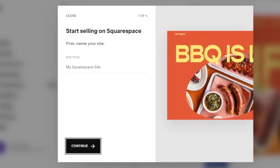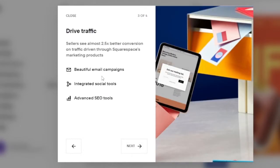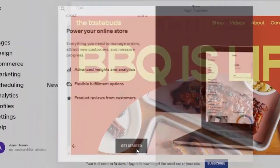Now I need to name my site. I'll call it 'The Taste Buds' — that's the name of my restaurant for this tutorial. I click Continue. The next steps show options: sell products with 70% business, make a sale within 30 days, bookable appointments, access to courses. Then drive traffic with email campaigns, social tools, and advanced SEO, plus advanced analytics and flexible fulfillment.